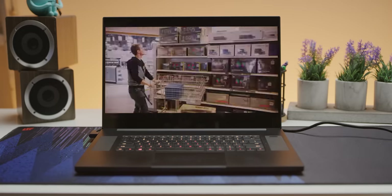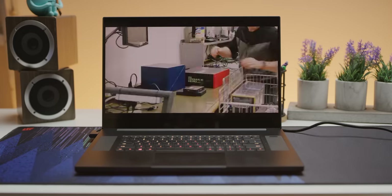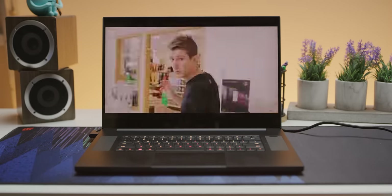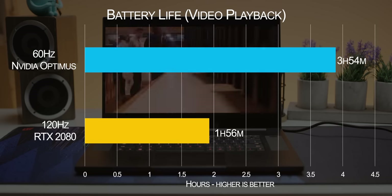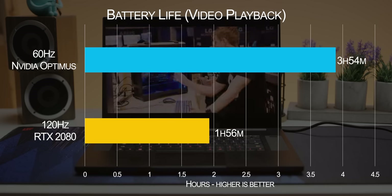In our testing of the Razer Blade Pro 17, these issues arrived right on cue. In our video playback test with the screen set to 60Hz and using Nvidia Optimus — which switches between the dedicated GPU and the Intel integrated graphics — the battery lasted less than four hours. With the screen set to 120Hz and using the discrete graphics card, the battery lasted less than two. And to be clear, that was just watching videos, not editing them.